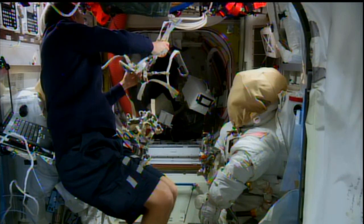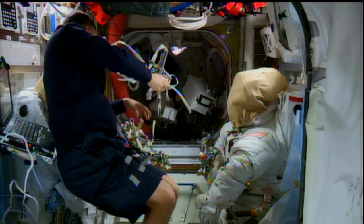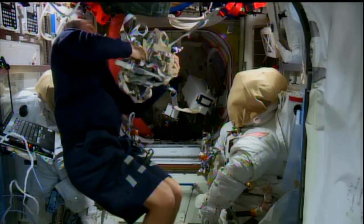The crew members have been working toward a planned spacewalk on Sunday when Wilmore and Verts will lay 400 feet of cable out on the station truss and rig a pair of antennas for the C2V2 system.